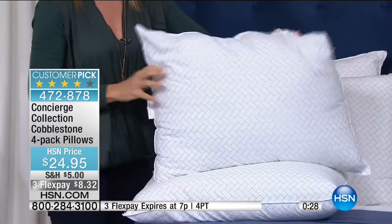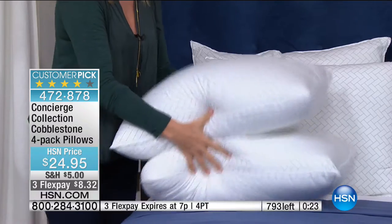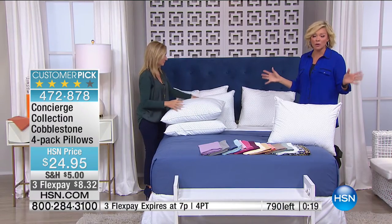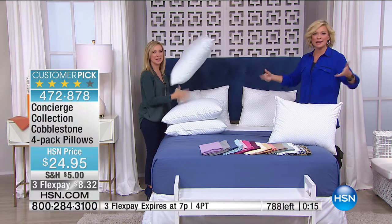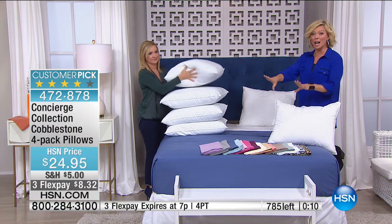We don't have enough time to go into the story of the nasty things that live in our pillows that we're literally face-to-face with every night. But you really should change your pillows out every two years. This is an affordable way to do that — to start fresh. Put the date when you got them on the pillow so you'll know when it's time to replace them. They are washable. We only have about 150 left in the ivory. Item 472-878 — about 500 left total.